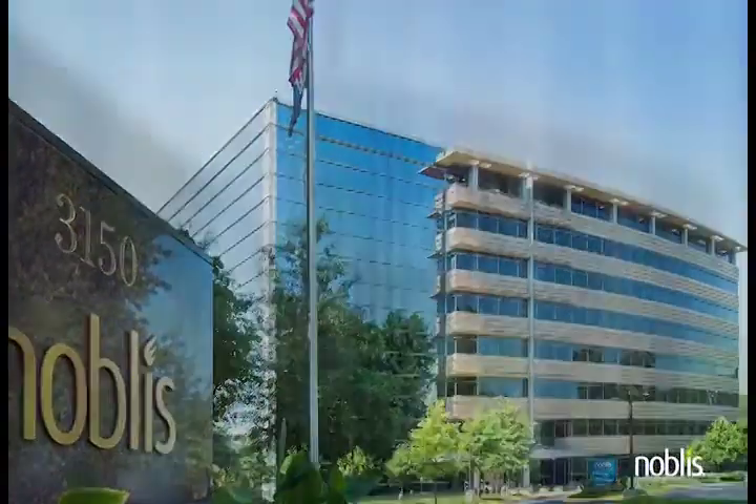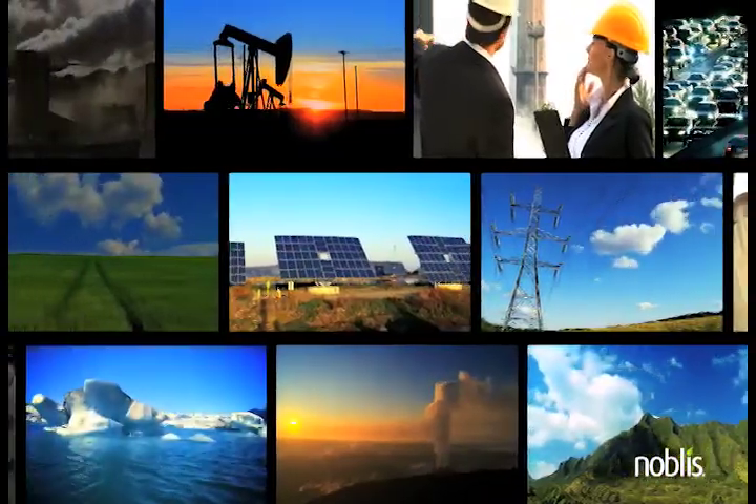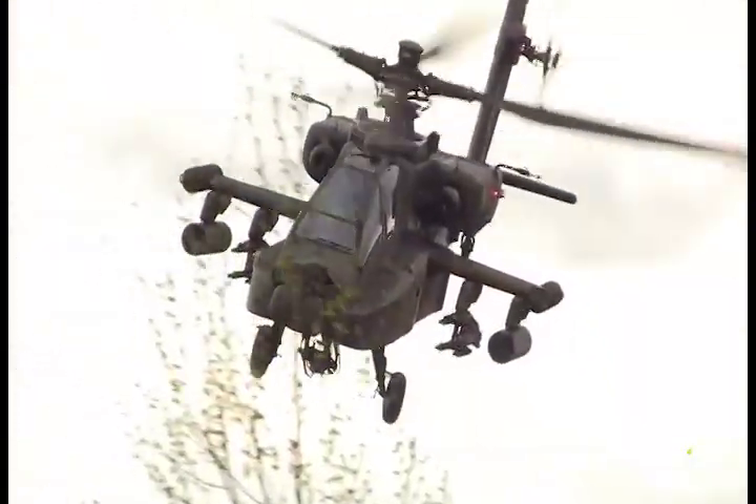Noblis' approach integrates scientific thought, management, and engineering expertise to transition the best energy and environmental solutions across the lifecycle, with speed and at scale.